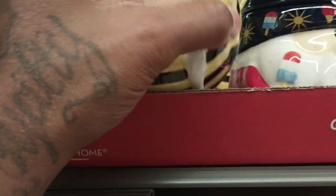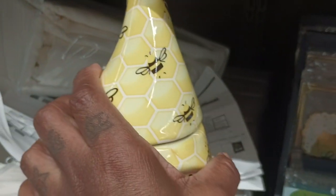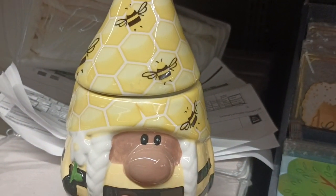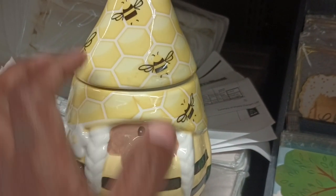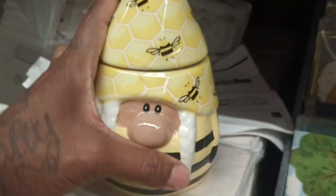Now this one got a little bumblebee on it y'all. So we might smell like honey or something. Let's see - this is Honeycomb Truffle. Oh my my my!